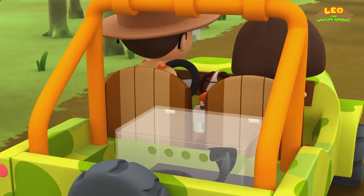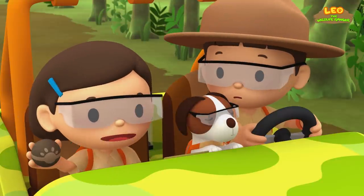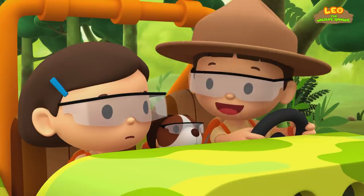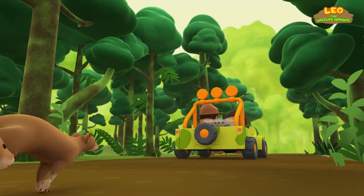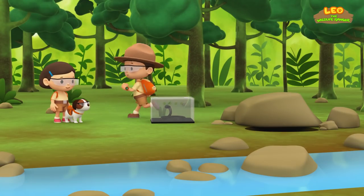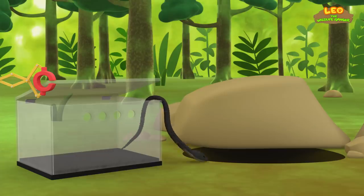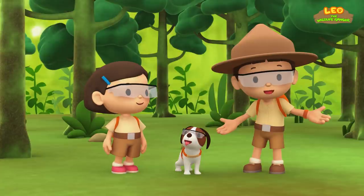What do we do now? We're surrounded. I'll clear a path for us. Thanks, Katie! Hold on tight, everyone! Goodbye, little friend! We did it! We found the spitting cobra's home!